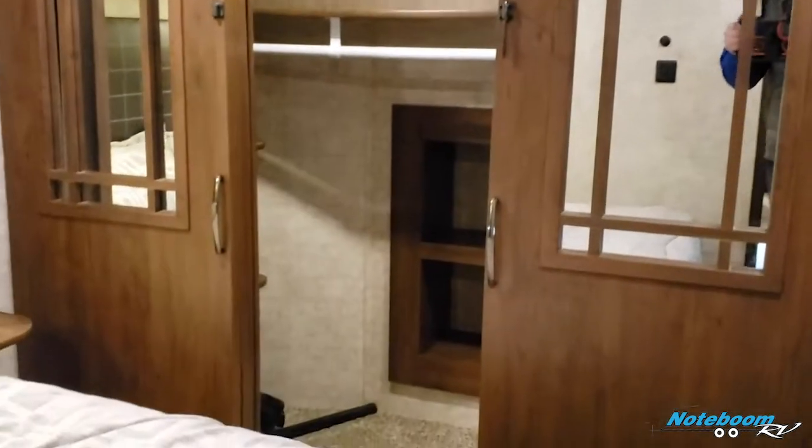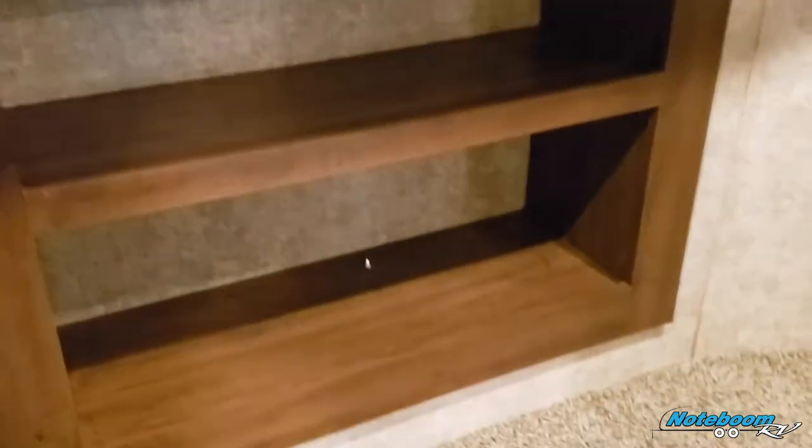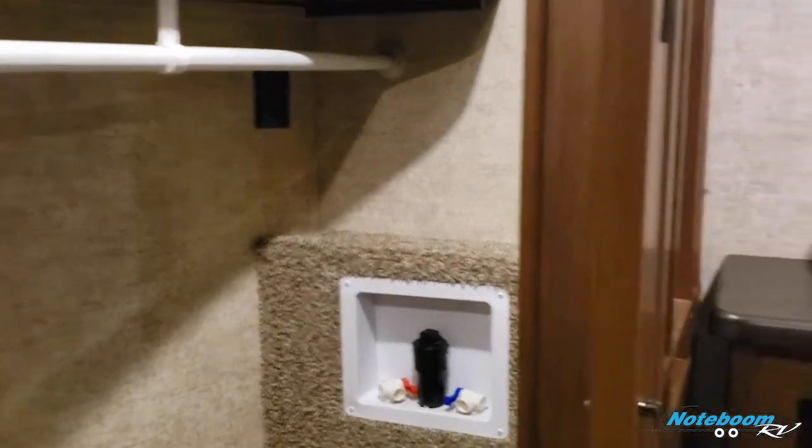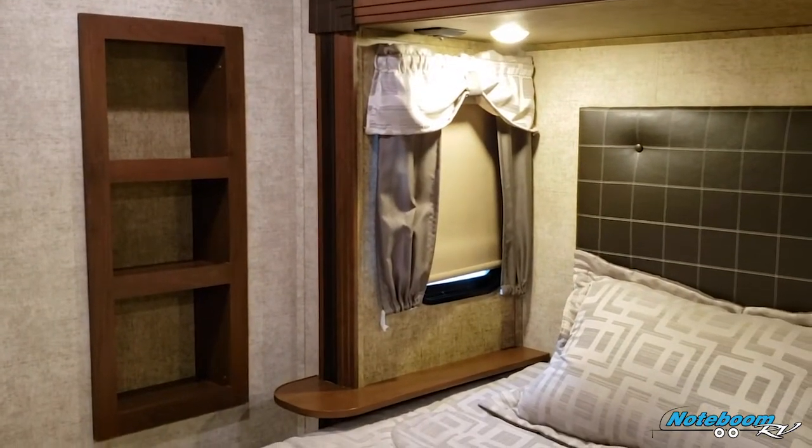Let's show off the master closet — plenty of storage, plenty of space, with sliding doors. You get a couple shelves of storage on one side, a shelf all the way across the top with a hanging bar, and some shelves for shoes and clothes. There's also washer/dryer prep in here, and an additional storage spot right next to the side of the bed.